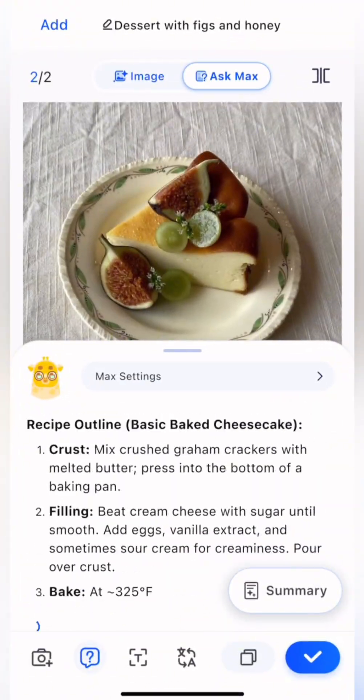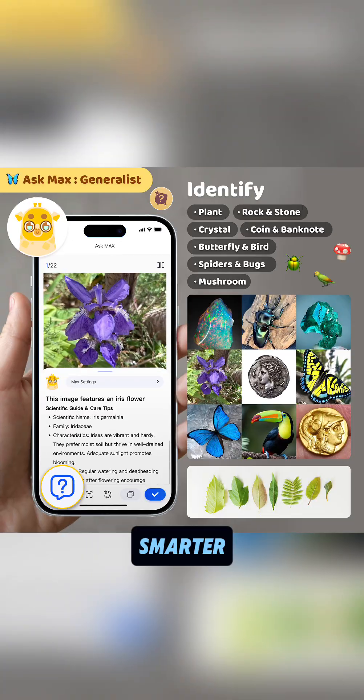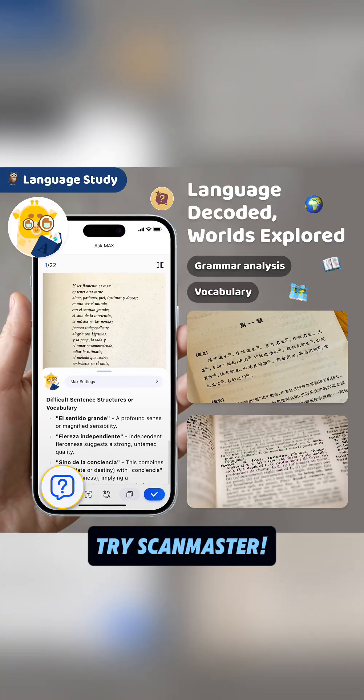Scan anything. Know everything. Make your iPhone stronger, smarter. Snap it. Know it. Ask Max anything. Try ScanMaster.